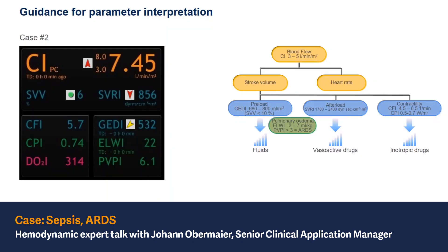What about the afterload? The systemic vascular resistance index is extremely low. So this patient is under vasodilation — the periphery is open.